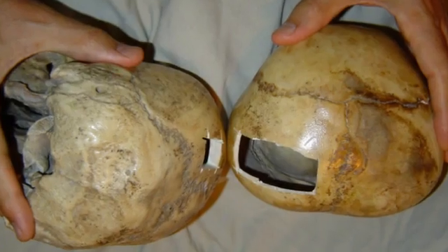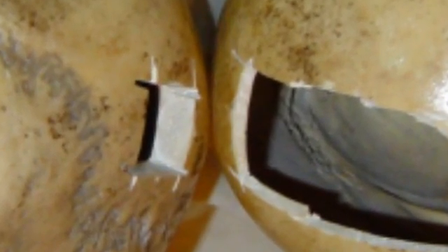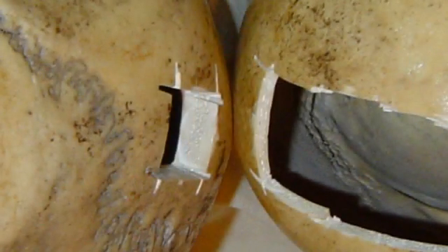Yet another radical difference between the two skulls is the thickness of their respective bones. The Starchild's is substantially thinner, yet two or three times stronger. Nine other people and I have cut into both skulls, and the difference between the two is jaw-dropping — like cutting wood versus sheet metal.